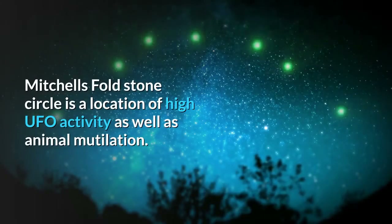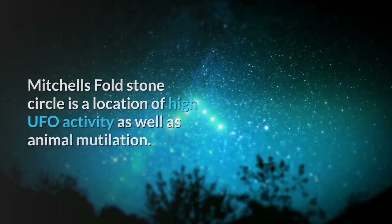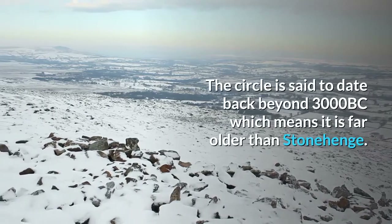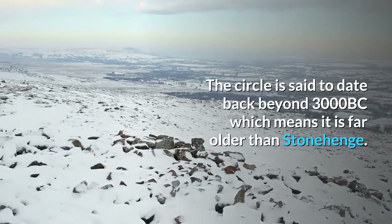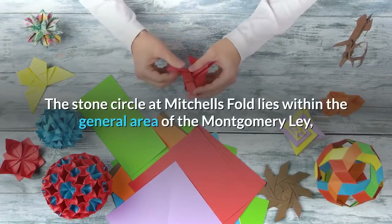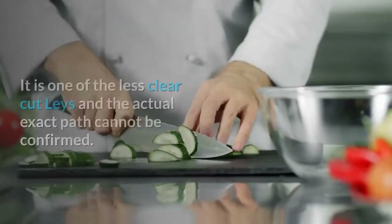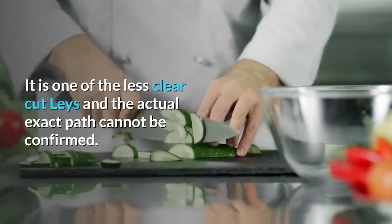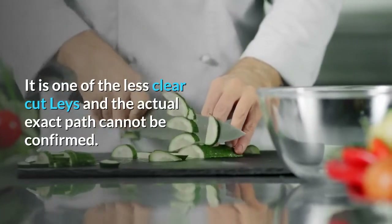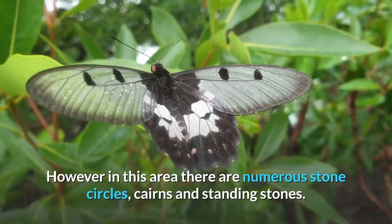Mitchell's Fold Stone Circle is a location of high UFO activity as well as animal mutilation. The circle is said to date back beyond 3000 BC, which means it is far older than Stonehenge. The Stone Circle at Mitchell's Fold lies within the general area of the Montgomery Ley on the Welsh border. It is one of the less clear-cut leys and the actual exact path cannot be confirmed. However, in this area there are numerous stone circles, cairns and standing stones.